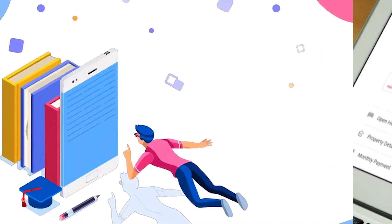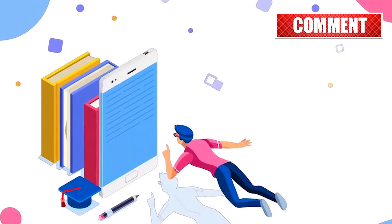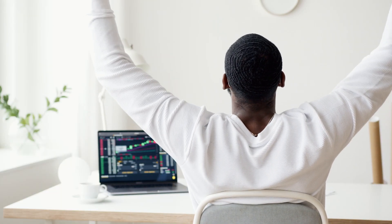Now you are armed with the knowledge. Let us know in the comments below — what are your thoughts on incognito mode? Don't forget to like this video and subscribe to the channel for more tech insights. Until next time, keep exploring and cracking those windows secrets with Crack the Windows.